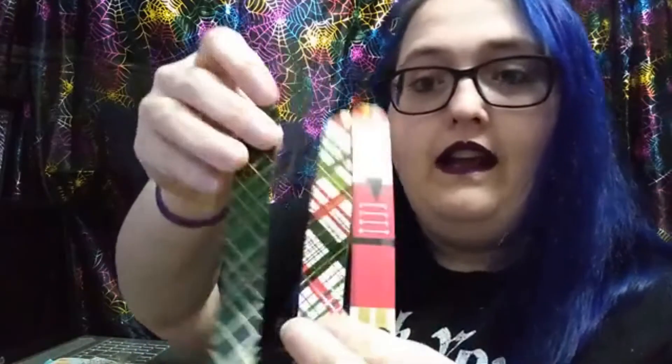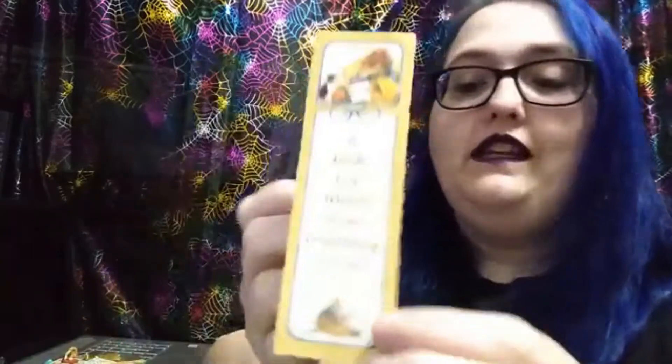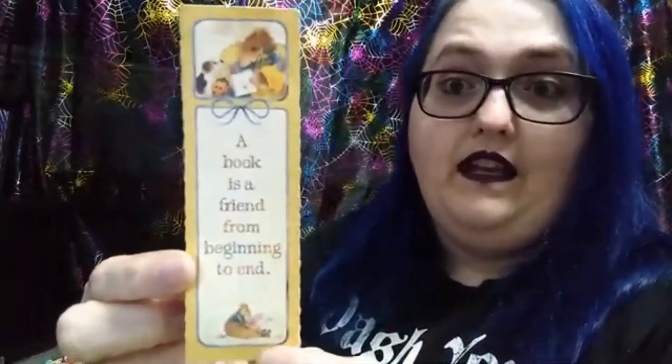More of my random things I use as bookmarks: I have these Christmas gift tags. This one's a nutcracker, and then there's two stripy ones. I found these at the end of Christmas last year for about 20 cents, and I thought they would make cute bookmarks rather than gift tags. I use those a lot in my smaller books. And this one is another magnetic one, but it's longer. It says, 'A book is a friend from beginning to end,' and it's got a little mouse and a little puppy on it. Love that one.